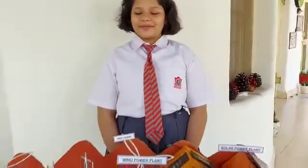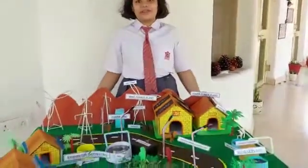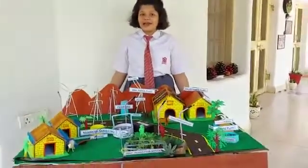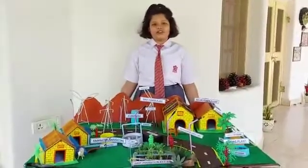Good morning one and all. Today, I Pranav Edivedi from Class 7, APS Bularam, am going to present to you a model. We all know about the smart city concept presented to us by our Honorable Prime Minister. So here I am to present to you a smart village concept.